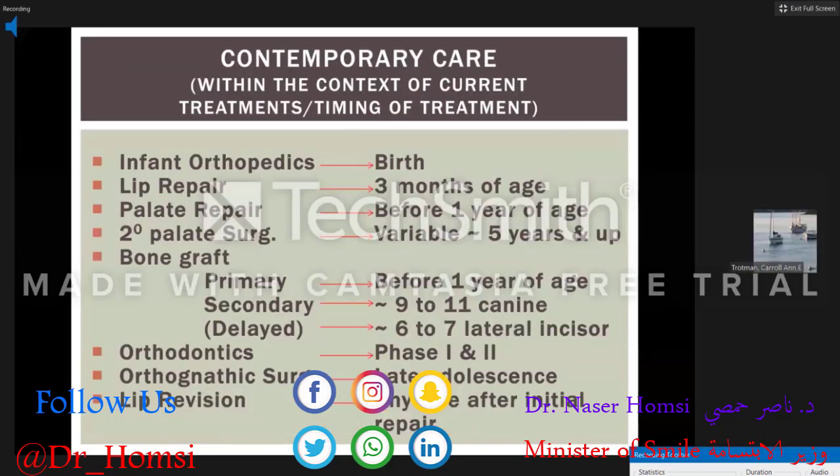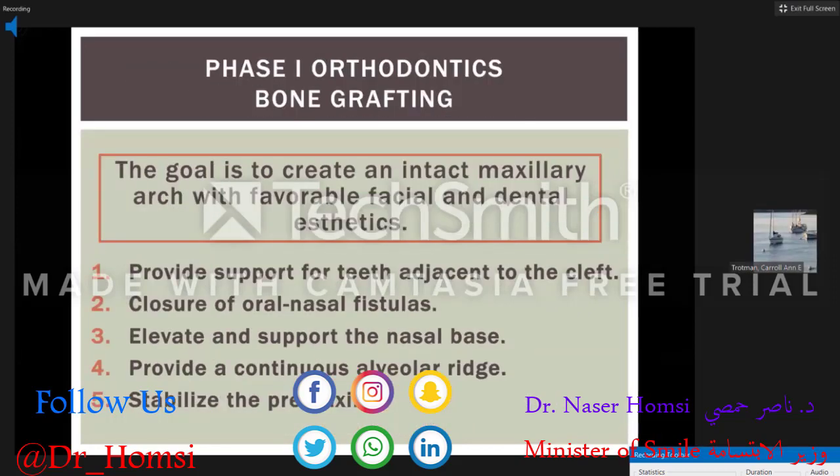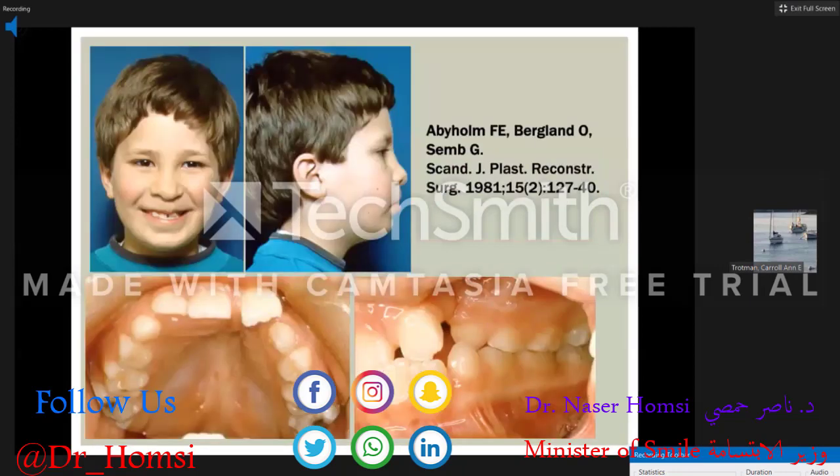Now onto secondary or delayed alveolar bone grafting, which is generally done with a phase one of orthodontics including expansion and aligning the teeth. The goals of alveolar bone grafting are to create an intact maxillary arch with favorable facial and dental aesthetics, provide support for teeth adjacent to the cleft, close any oral-nasal fistulas, elevate and support the nasal base, provide a continuous alveolar ridge, and in the bilateral, stabilize the premaxilla.